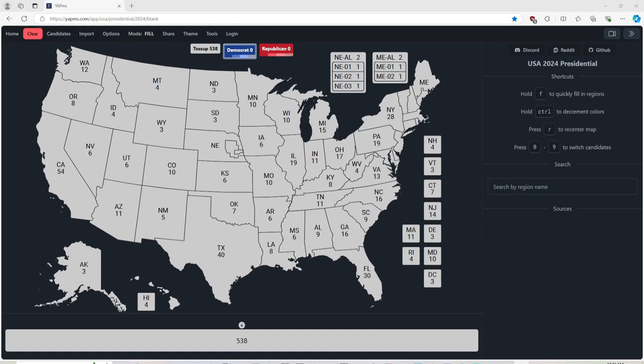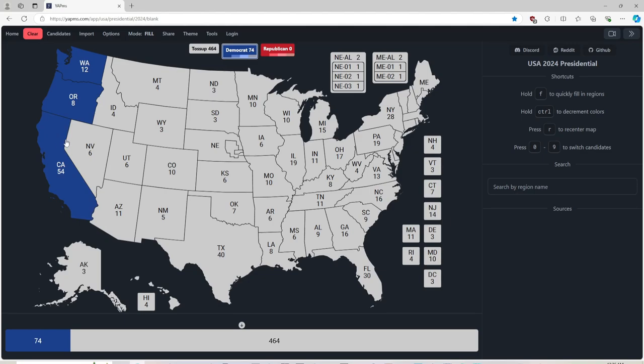In today's updated election map, we have Washington, which is blue for Kamala Harris, 12 electoral votes. Oregon, with 8 electoral votes, is blue for Kamala Harris. California, with 54 electoral votes, is blue for Kamala Harris. If you're from California, give us a shout-out in the comments. Alaska, with 3 electoral votes, is red for Donald J. Trump and Republicans. Hawaii, with 4 electoral votes, is blue for Kamala Harris.